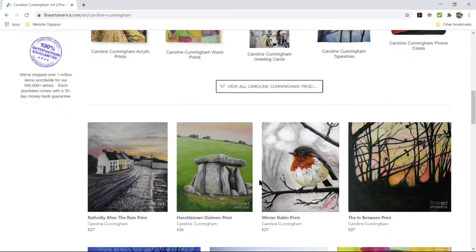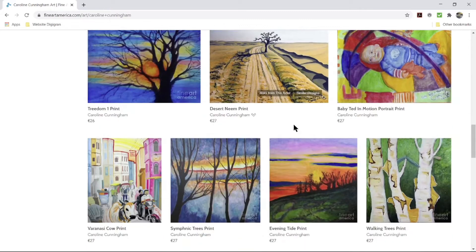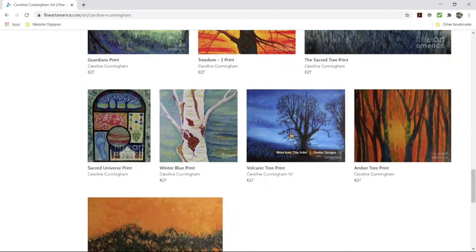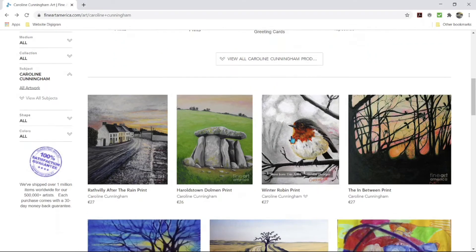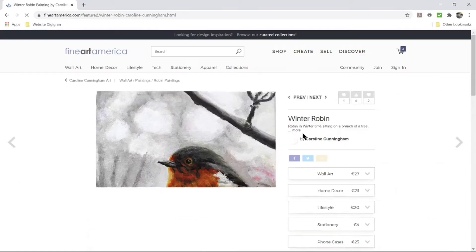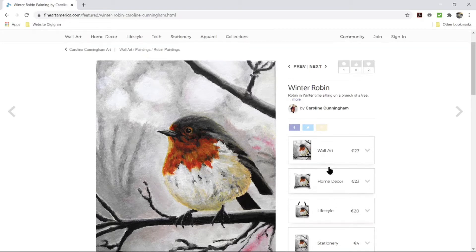Skipping that for the moment — down in this area you can see all my art images uploaded to Fine Art America. If you choose one that appeals to you — let's pick this little winter robin — and click on it, you'll see on the right-hand side all the choices of product categories.